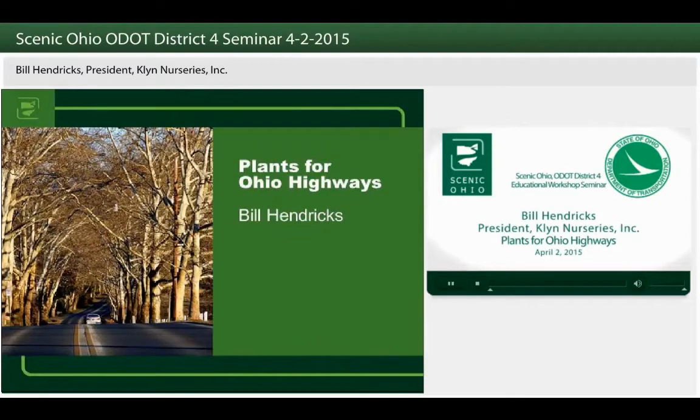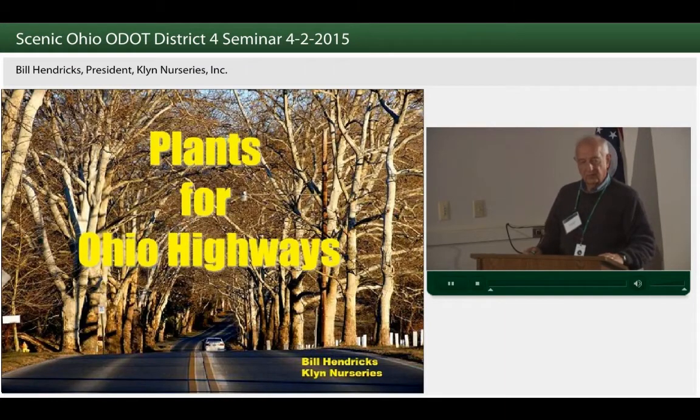Good morning. I get to talk about one of the best things, and that is plants. When we think of Ohio Department of Transportation and Scenic Ohio, it's really the plant material that helps make Ohio scenic.